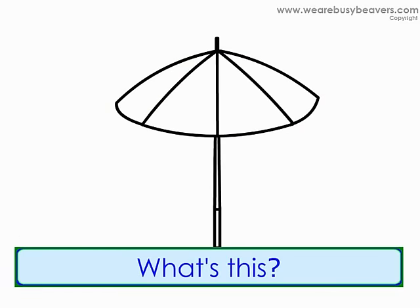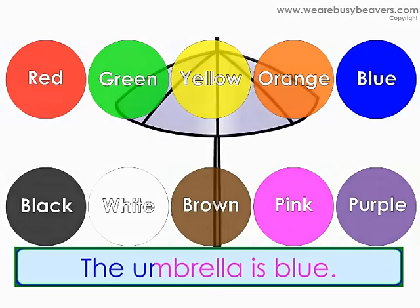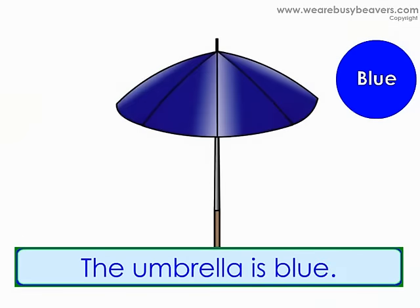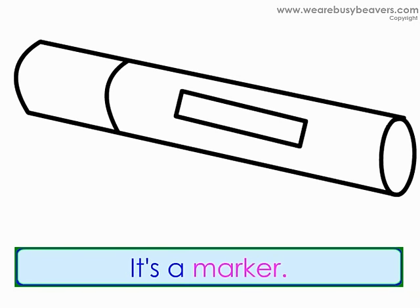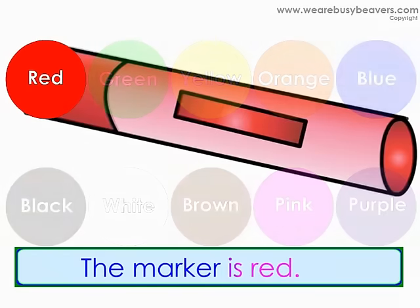What's this? It's an umbrella. What color is the umbrella? The umbrella is blue. What's this? It's a marker. What color is the marker? The marker is red.